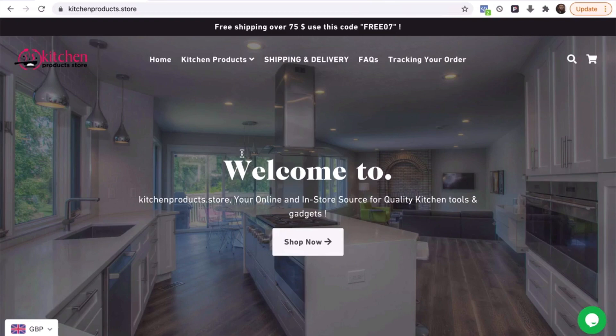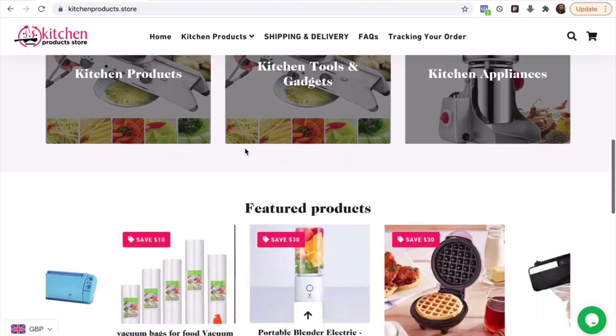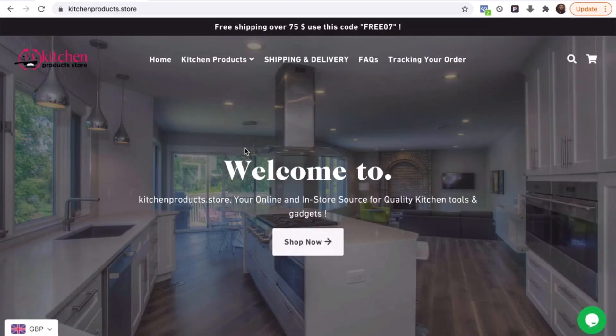So this is his store, kitchenproducts.store. It's a pretty decent-looking website — I've seen much worse. He's used a fairly decent, nice-looking template and this individual has made sales on it. He's got about 24 sales and his biggest concern is conversion rate, so I'm going to talk a little about conversion rate and how we can improve that.